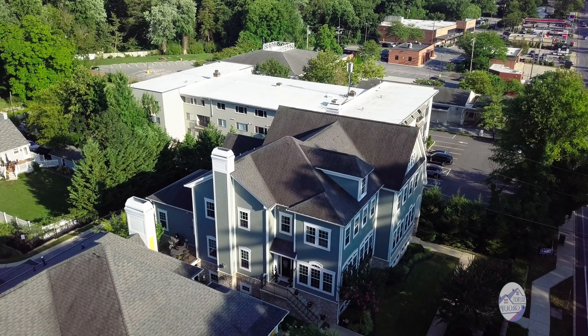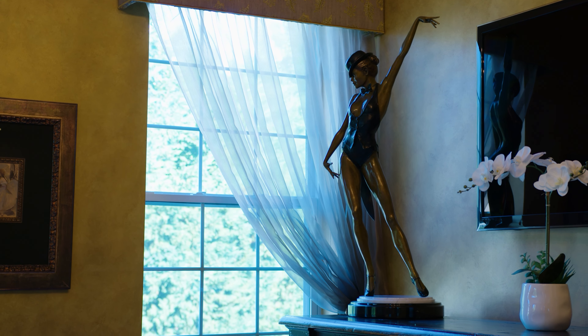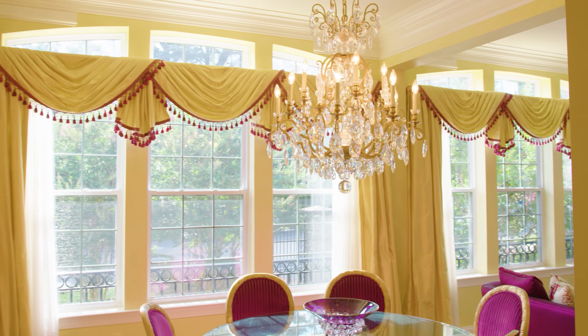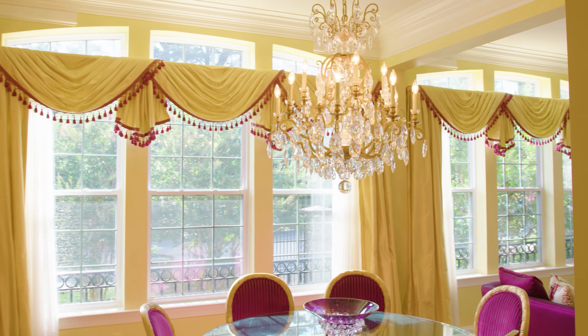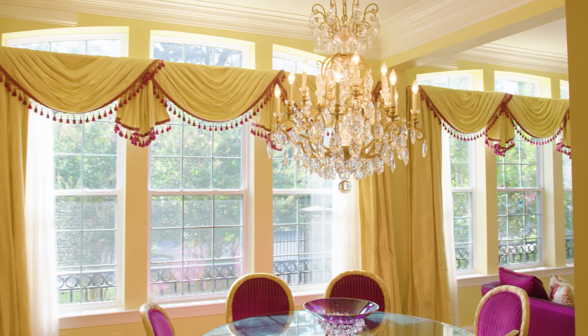Come this way and I'll show you the dance room with our Italian glass fixture, handcrafted in Italy. Back here we have room for catering with a fridge, freezer, washer/dryer, and this custom little storage area.